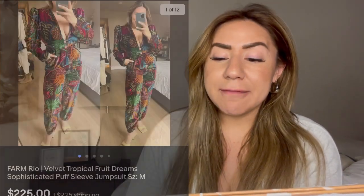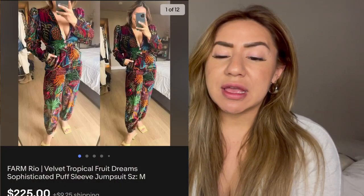Next is another Farm Rio piece — the Farm Rio Fruit Dreams Velvet Jumpsuit. This was an amazing piece; I loved wearing it, it was so cute on. This sold full price on eBay in just two days — another item that got a lot of attention. It sold for $241. I picked this up at the sample sale as well, my cost of goods was $66.90, and I ended up profiting $145.69.